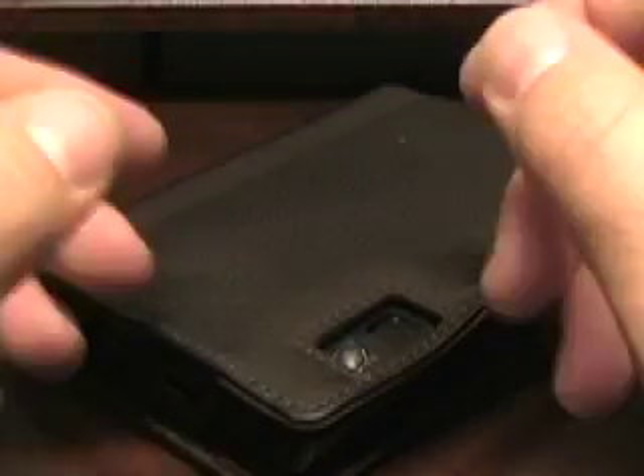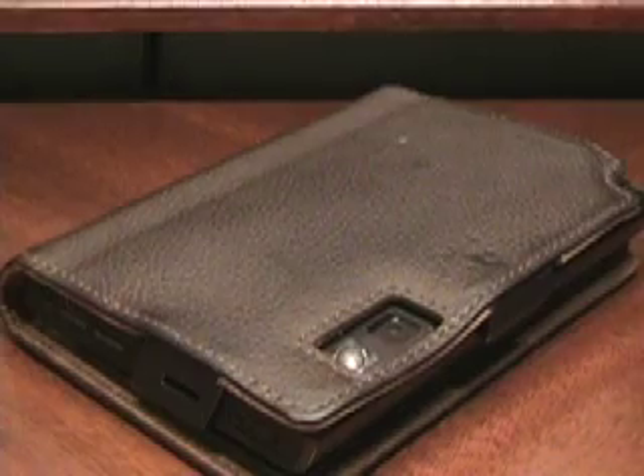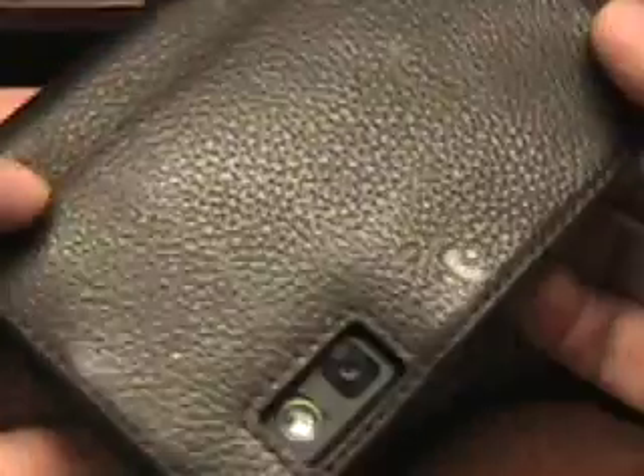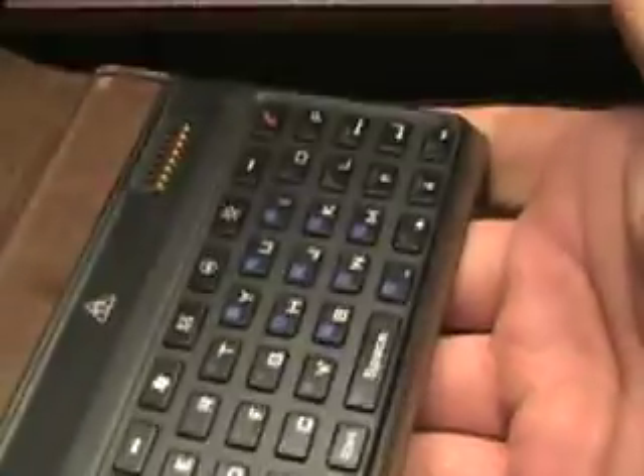Hello, this is Matthew Miller from the ZDNet Mobile Gadget here. One of the devices that I really enjoy using is the HTC Advantage. But as you can see, this device is rather large for a phone, and it's not that easy to dial with it. It's just a big device for a phone.